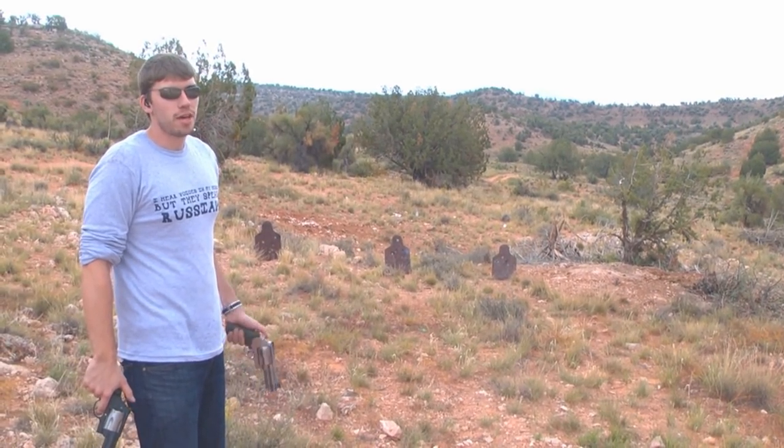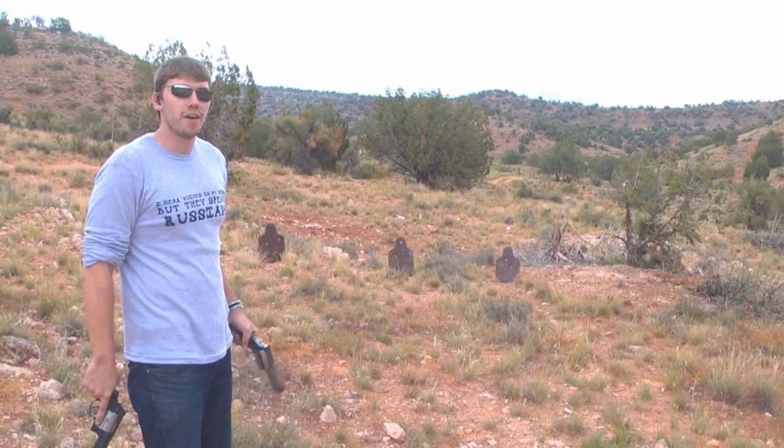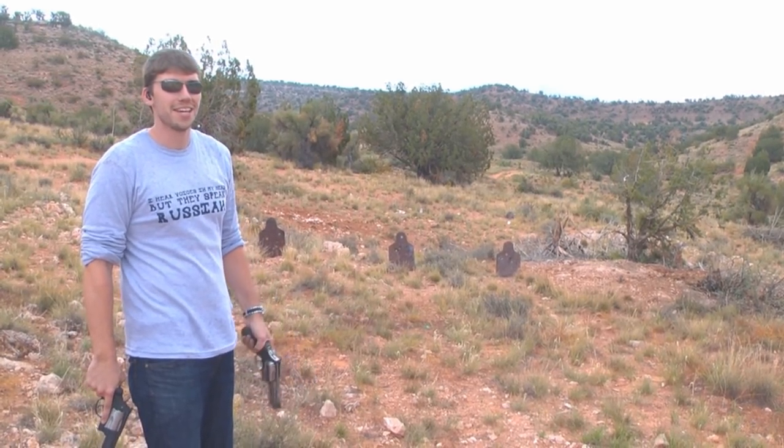Hello my friends, this is FPS Russia, and today I've got something pretty interesting. I got two very, very cool .50 cal sniper rifles and then a surprise at the end.